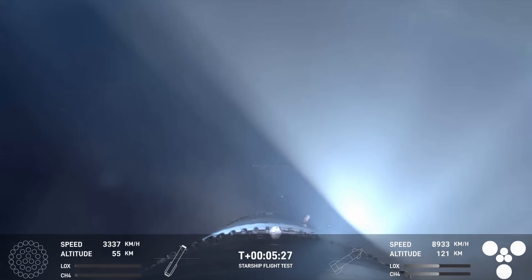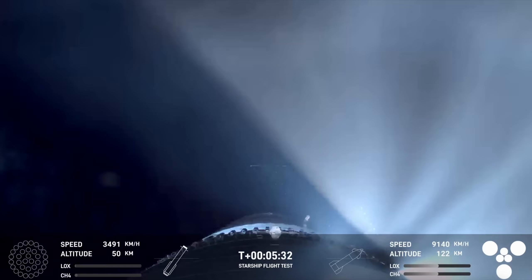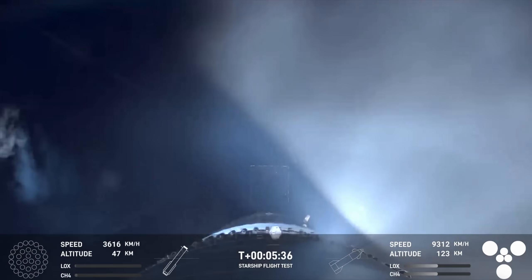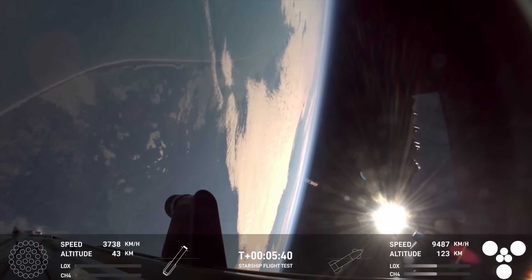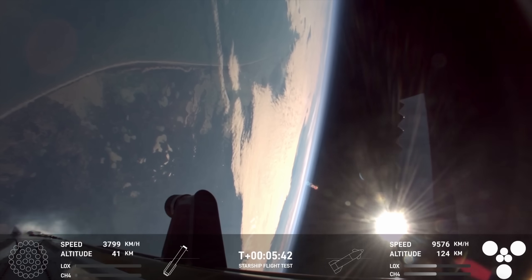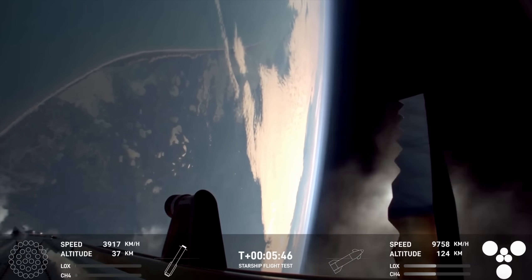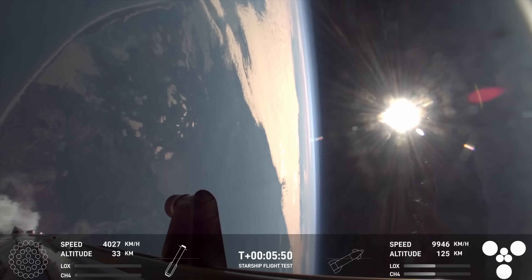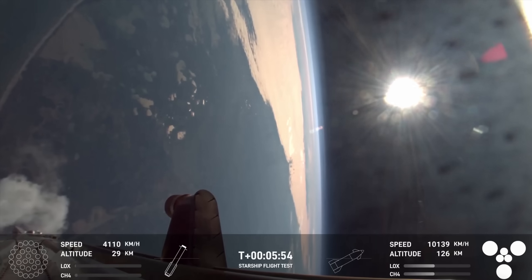The booster is currently making its way back to the tower today, so we're looking forward to a booster catch with the chopsticks. You can see those grid fins there helping to control the vehicle and guide it back to its landing site. Booster FTS is saved. With that, we're going to hand it back — how's it going over there, Dan and Kate? How are you doing, Kate? Seeing that in person.